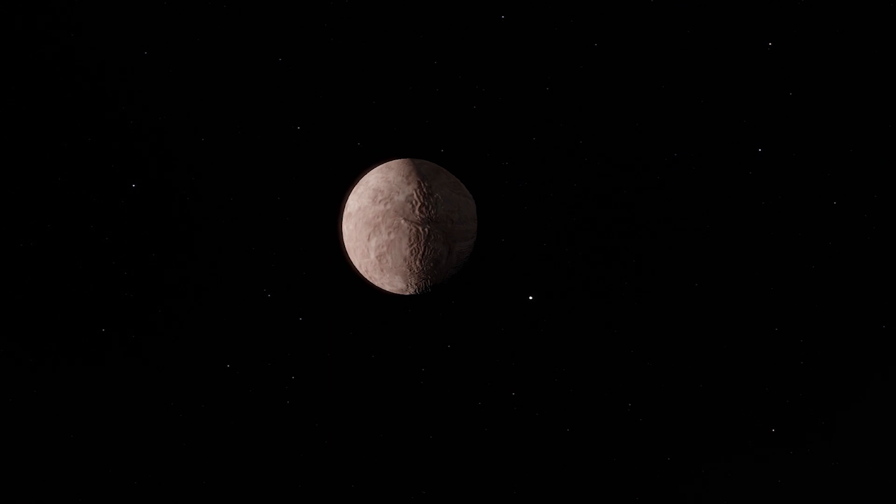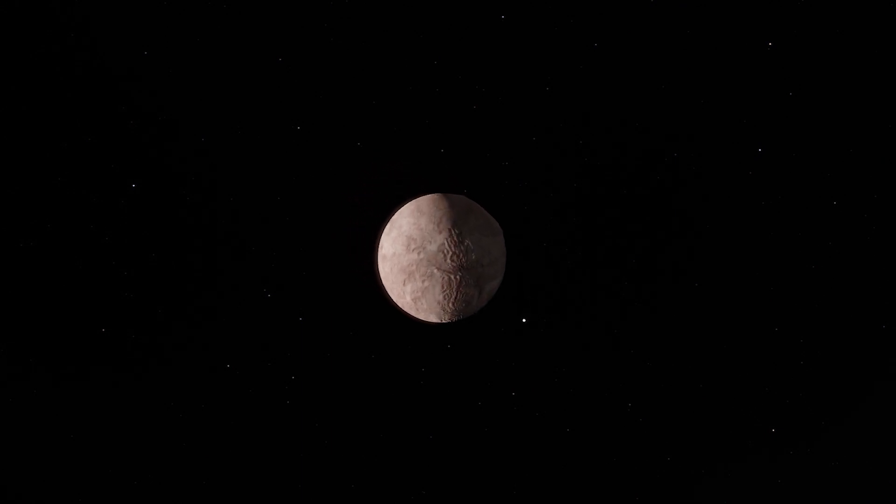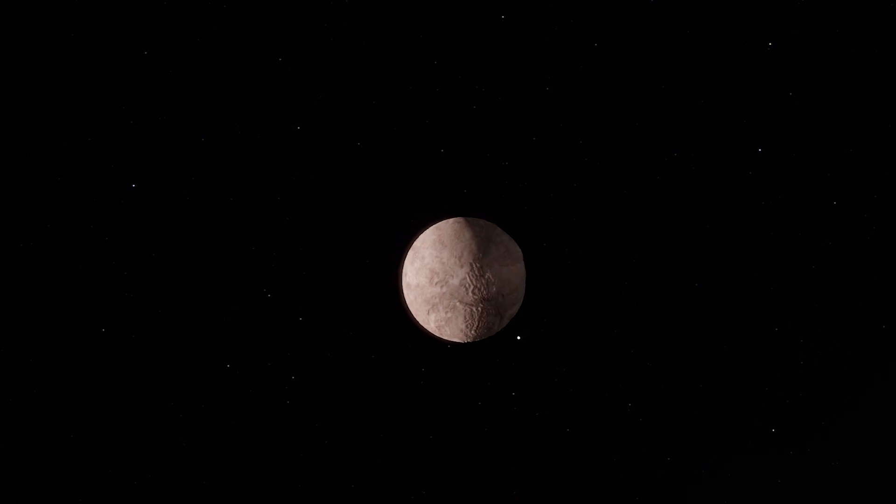Like all of Uranus' largest moons, Miranda is thought to consist mostly of roughly equal amounts of water ice and silicate rock.